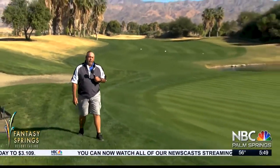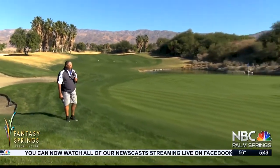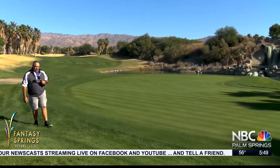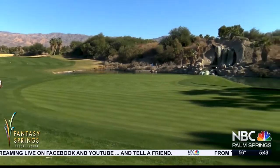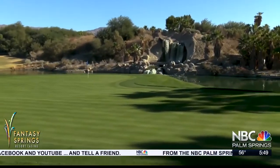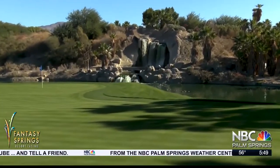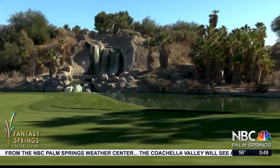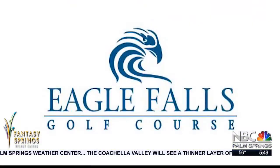We're at the finishing hole here at Eagle Falls Golf Course, the 18th hole, par five. Pretty wide fairway out there. You can go for the green in two — another risk-reward second shot here. Good finishing hole with our waterfall feature here, which is pretty famous. People like that, take a lot of pictures there, and it's a good finishing hole.